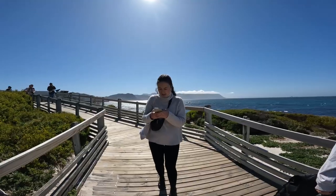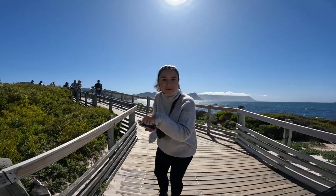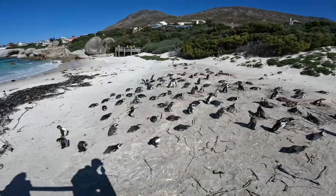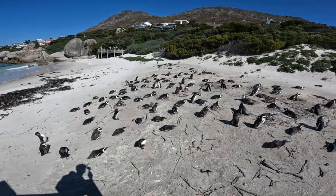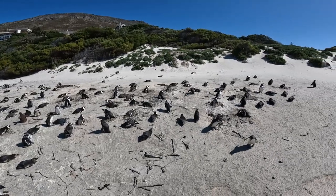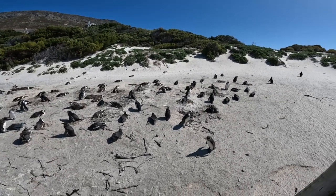They apparently bite, so I won't go too close. These are the dogs of the ocean — these are the puppies. Look at them all. They are so cute.